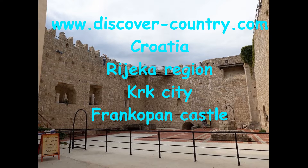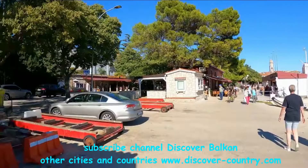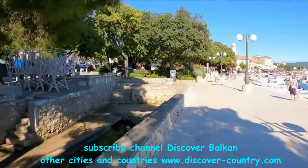In Krk Island there are not so many attractions, but anyway there are. Frankopan Castle is one of them — it's located in Krk City, the capital of Krk Island.